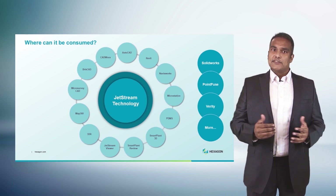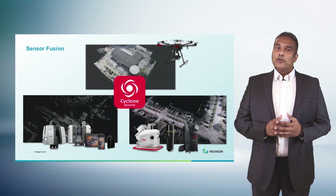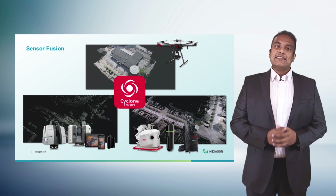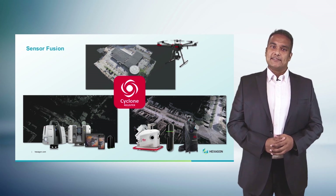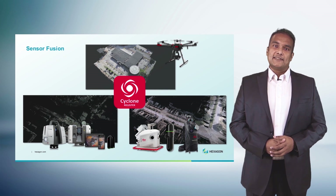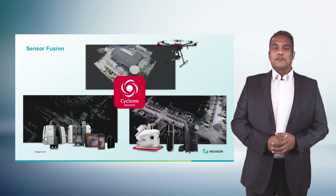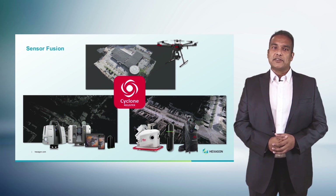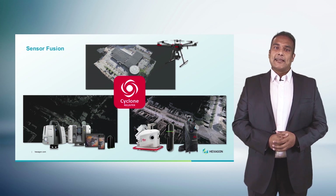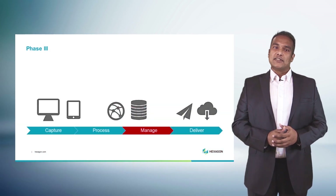While it is possible to capture and complete in the field, for many projects processing is a fundamental step. You may need to process to combine data from multiple teams across multiple days, to clean and validate data, or to fuse data from different sensors. This is where users turn to Cyclone registration software, where you can combine data from multiple sensors — for instance, high-accuracy terrestrial laser scans of the interior, data from our mobile mapping platform capturing at road speeds, or UAV data providing a perspective very hard to achieve using conventional methods.